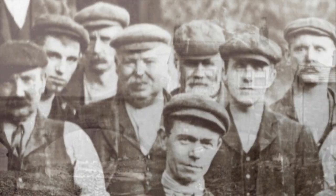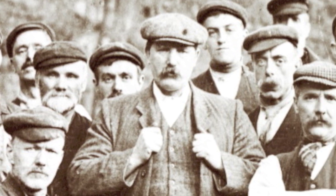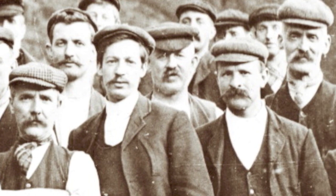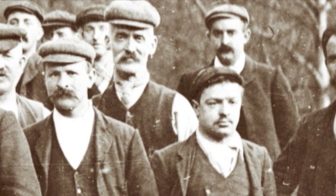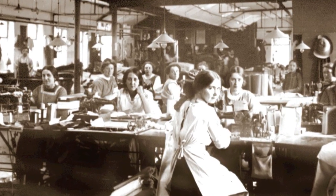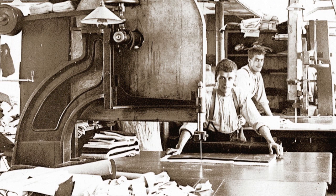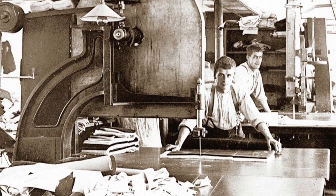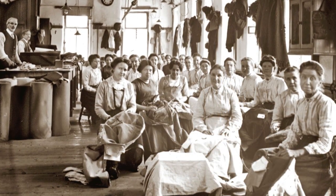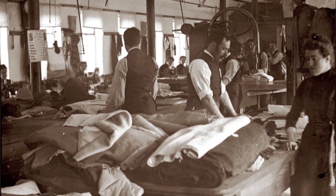Six Fustian cutters got together and decided they were tired of working on piece rates for money — paid so much per piece of cloth. Work was uncertain, life was uncertain, and they wanted more security over their own lives. They decided they'd like to set up their own business, but a cooperative business where they all shared equally. They worked together, held a share of the business, and shared whatever profits came out of it. It wasn't a get-rich-quick system, but security of work and income was what they were looking for.